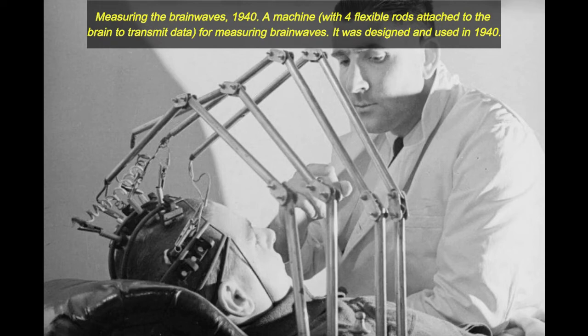Measuring the Brainwaves, 1940. A machine with four flexible rods attached to the brain to transmit data for measuring brainwaves. It was designed and used in 1940.